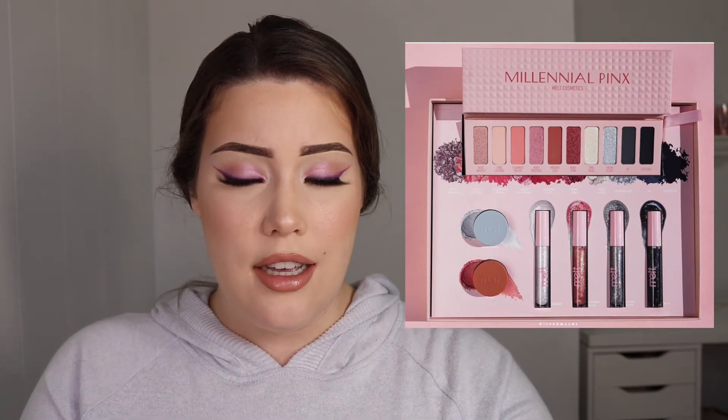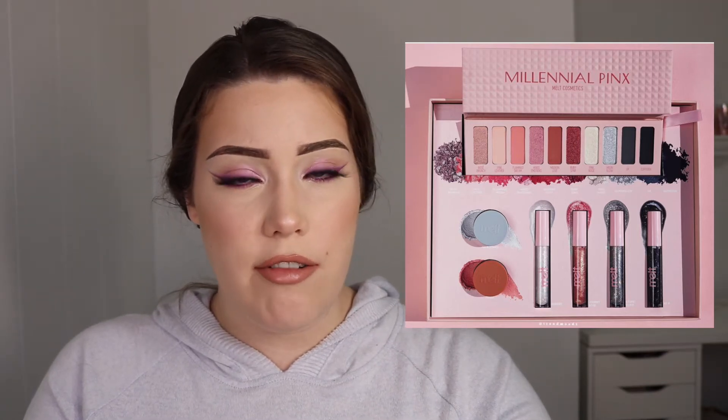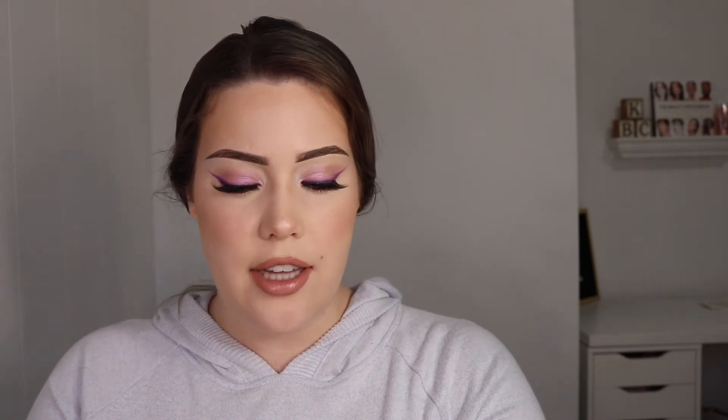As soon as Valentine's Day was over, this palette was out of sight, out of mind. Next up are some palettes — eyeshadow is my jam, so that's why the majority of products I'm talking about today are eye products. This one is by Makeup Revolution — the Heartbreakers collection — just little monochromatic nine-pan palettes, kind of similar to Colourpop. But after Valentine's Day, these were just super forgettable to me.